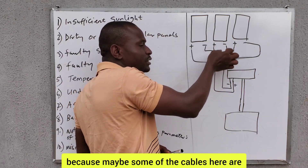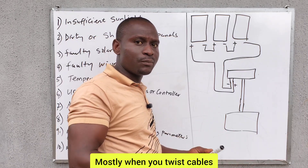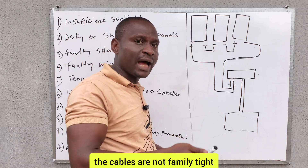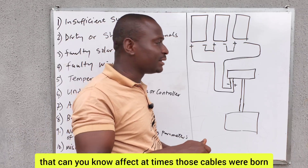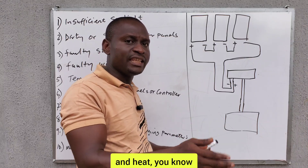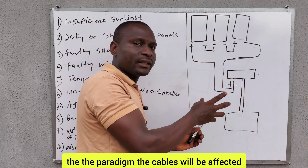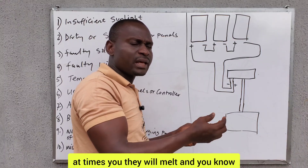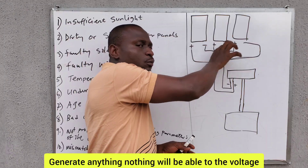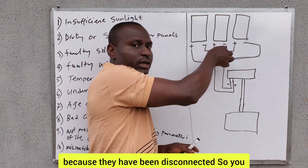Mostly when you twist cables without using MC4 connectors, the cables are not firmly tight. That can cause issues — at times those cables will burn, and due to the effects of rain and heat, the cables will be affected and may melt. The voltage and current will not be able to pass through them because they have been disconnected.